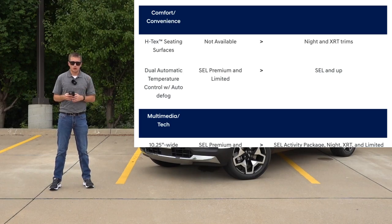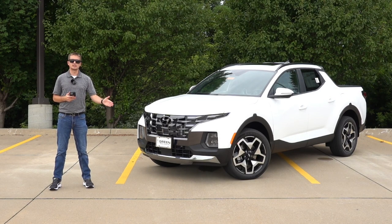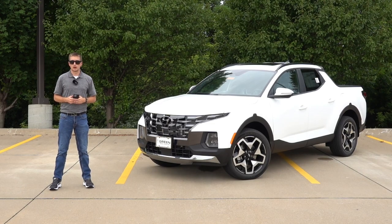Finally on the interior, the dual zone automatic climate control is now standard on the SEL and higher. Before, it was standard on the SEL Premium and the Limited. So this is a good step down in the trim structure where you can get dual zone automatic climate control, and that also means the SEL Activity package and the Night Edition get it as well. Anything above a standard SEL or higher now comes with the dual zone automatic climate.